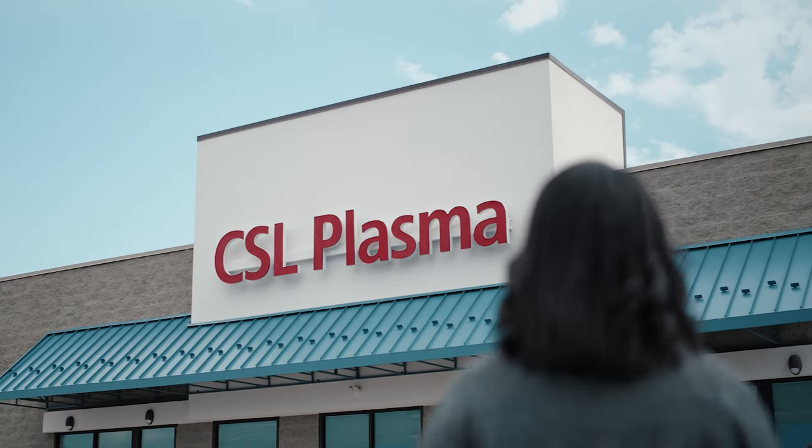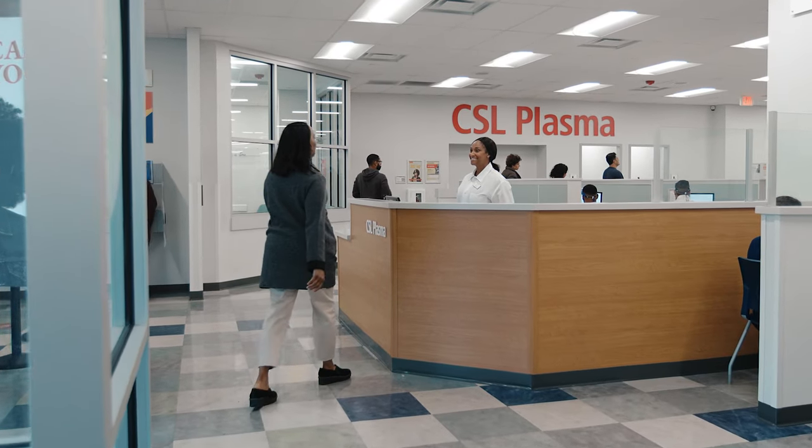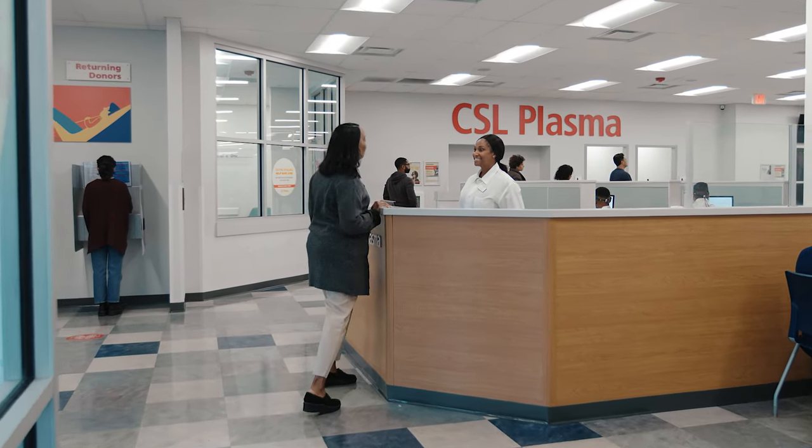It's easy to sign up and make a plasma donation. Whether you're a first-timer or a regular donor, the experience can be positive for everyone.